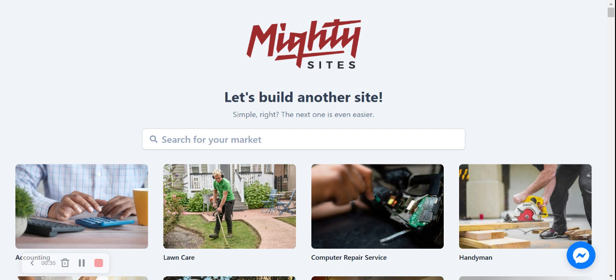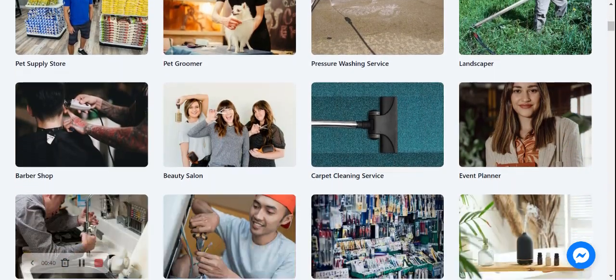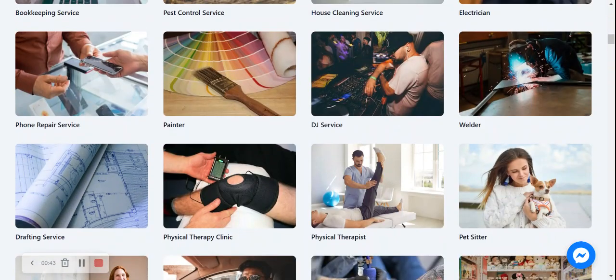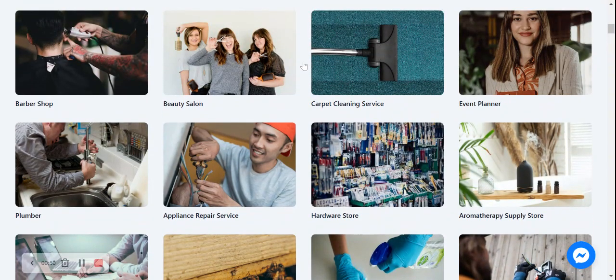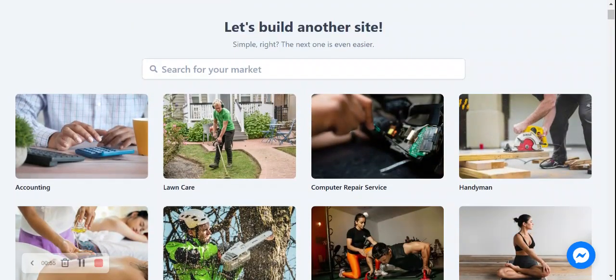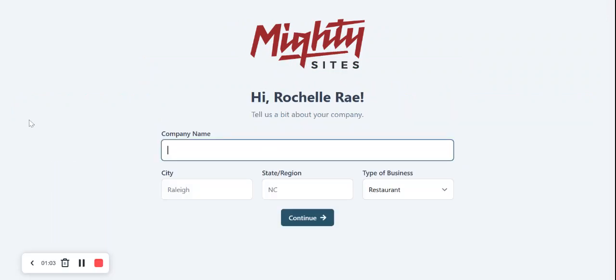Once you've joined the platform, it's going to ask you to search for your market. We have hundreds of different markets to choose from for different small businesses, solopreneurs, and people with side hustles. If you don't have a pet supply store and you have another small business and you're battling to find your market listed, do comment below and let us know. I'm now going to search for 'pet supply store' and there it is — I'm going to select that option.